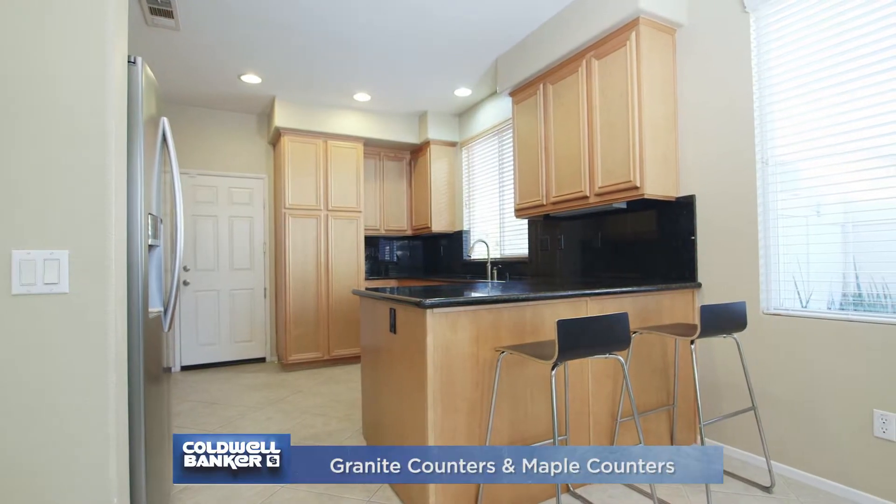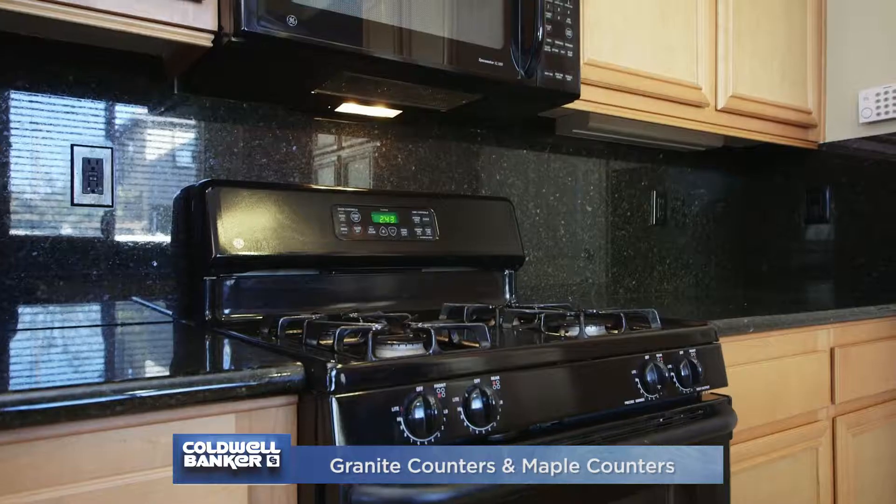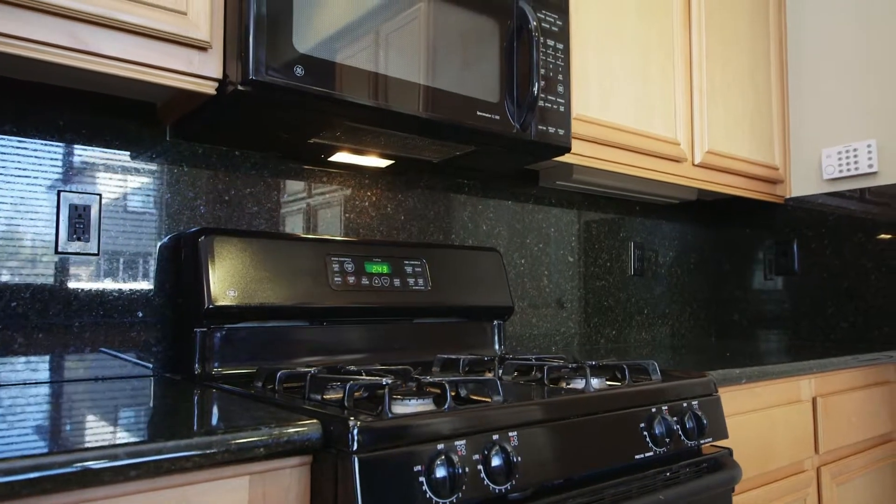The kitchen is nice and sleek with granite countertops, gorgeous maple cabinets, and a breakfast bar that's open to the family room.